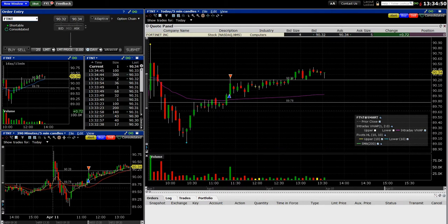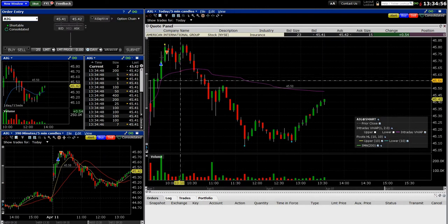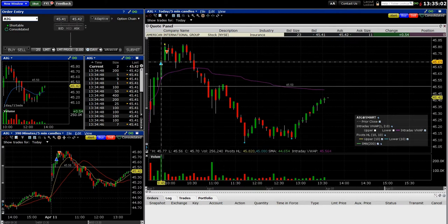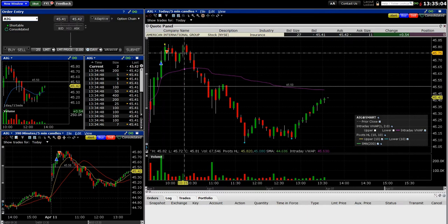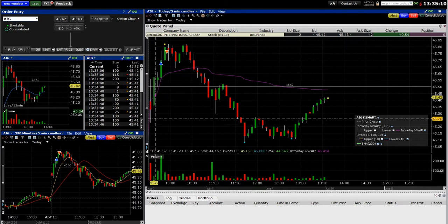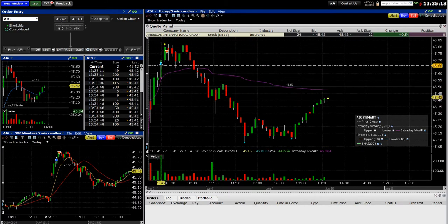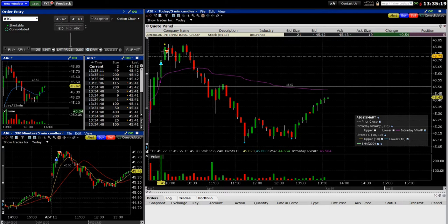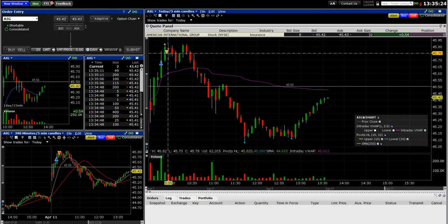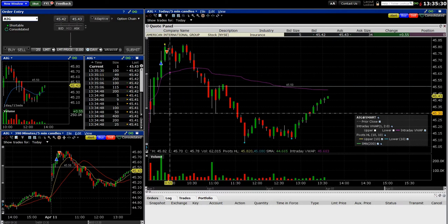The other stock I traded today was AIG — which I never really do — and it was an early-day trade. I got in at 45.68 and got out at 45.75, so I only made seven cents on this. You can see why I was quick to get out — it had been moving up quickly early in the day. Volume spiked, I got in, got a little nervous, and just got out right away. Seven-cent gain, nothing special.